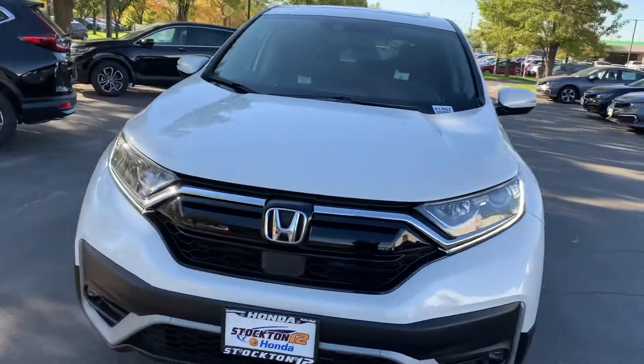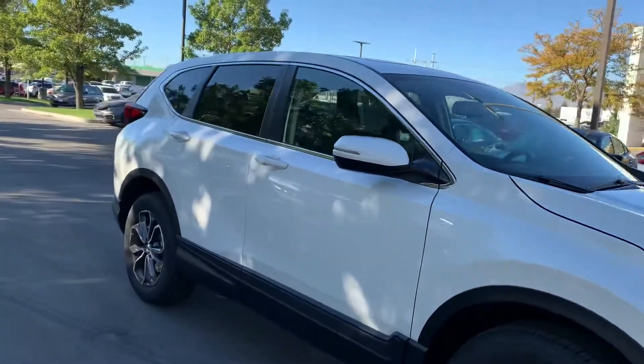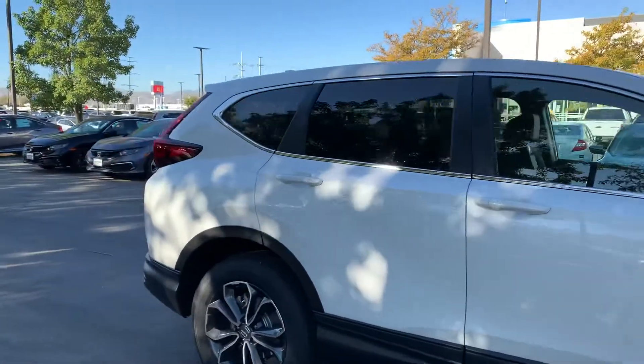Hey, my name is Krisha and I'm a sales assistant here with Stockton 12 Honda. I saw you had some interest in a 2020 Honda CR-V.